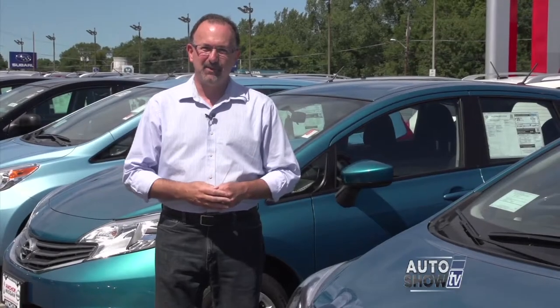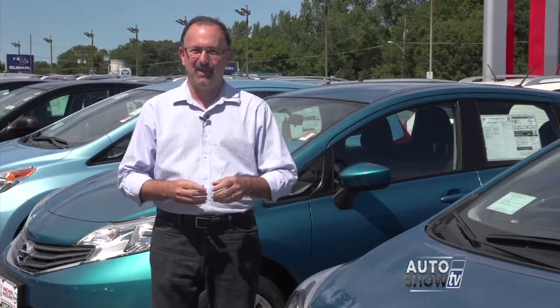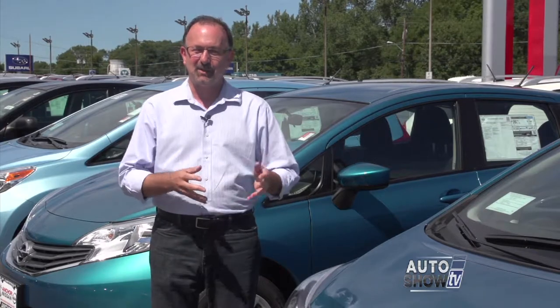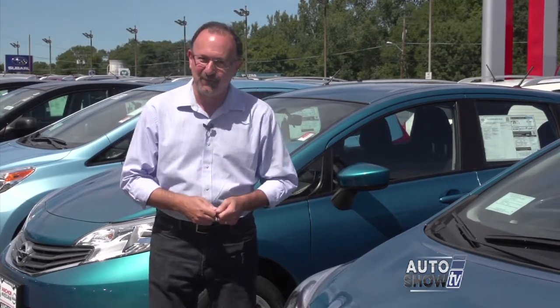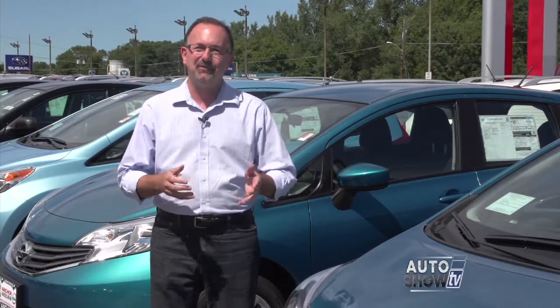Hey, before we wrap up this morning's show, we take note of the fact that the Patriots are opening their season in just a little bit down in Miami — you'll probably be glued to your TV set this afternoon. We talk to car guys all the time. Car guys know cars, but do they know football? We want to know what the car guys think of the Patriots' upcoming season. Hey John, what's going on? So what do you think of the Patriots? They start their season today.